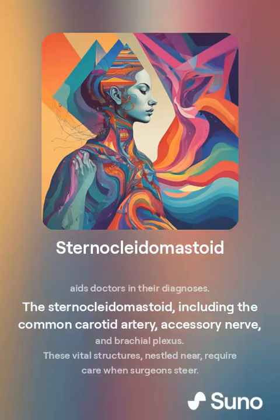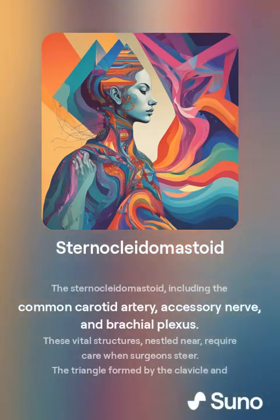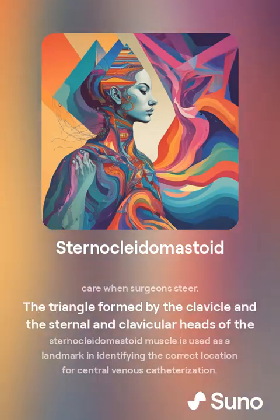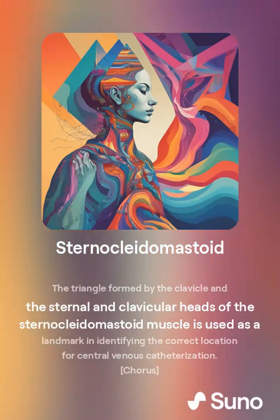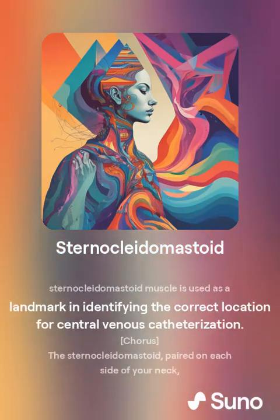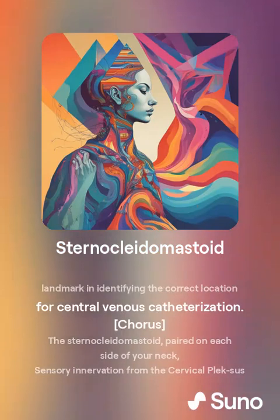The sternocleidomastoid muscle lies near vital structures including the common carotid artery, the accessory nerve, and the brachial plexus, requiring care when surgeons operate. The triangle formed by the clavicle and the sternal and clavicular heads of the sternocleidomastoid muscle is used as a landmark for identifying the correct location for central venous catheterization.